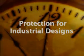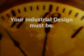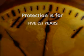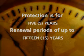As with most areas of intellectual property, to protect your industrial design it must be registered. The design also must be new or original. Protection of industrial design is usually for five years, with renewal periods for up to 15 years.